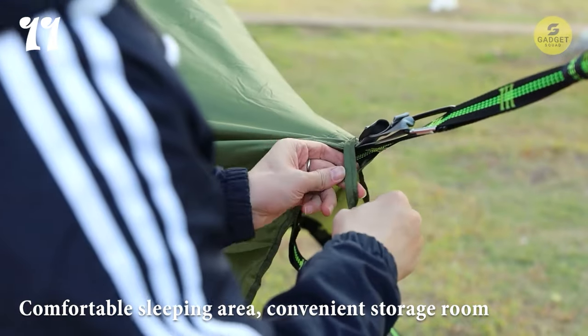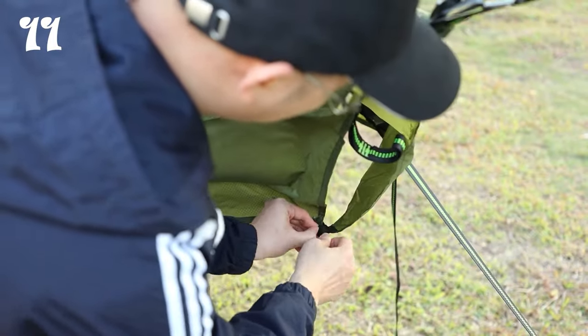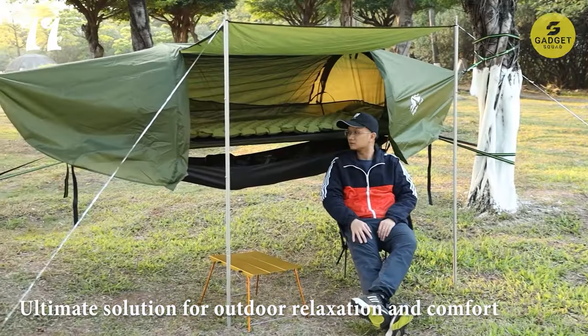With its comfortable sleeping area, convenient storage room, and durable construction, the Night Cat Flat Lay Hammock Tent is the ultimate solution for outdoor relaxation and comfort.